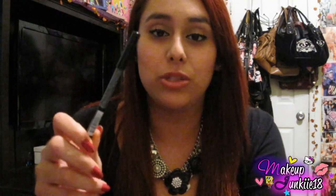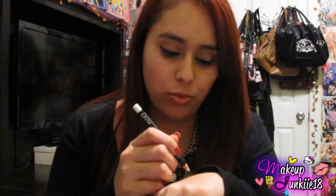The next thing I got is the NYX eyebrow pencil in white. I've been on the hunt for a good white eyeliner pencil — I've tried Wet n Wild, NYC, and some other different ones. I was so happy to get this one because I wanted to try it out and I'd heard good things about it.